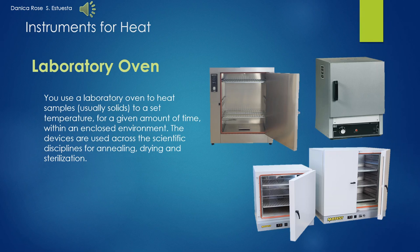Unlike standard cooking ovens, laboratory ovens offer accuracy and uniformity of set temperatures. Laboratory ovens are designed to ensure that every point within the device is at the target temperature.